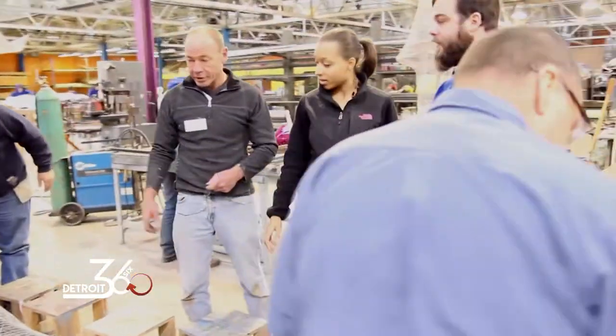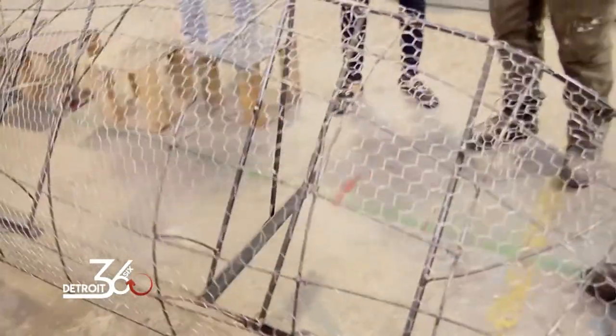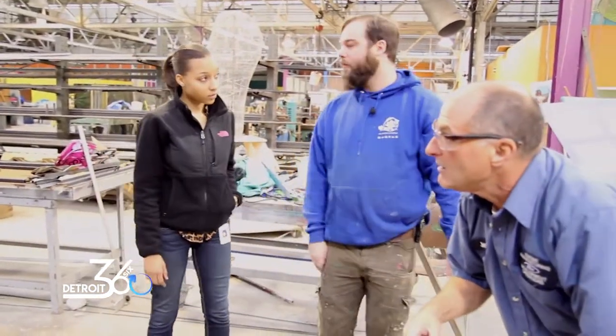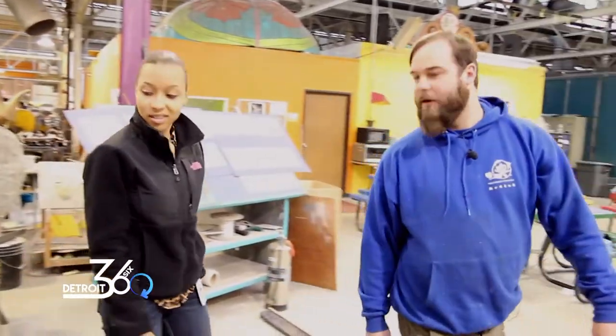These are the sides of the float. This particular float has to travel to Grand Rapids, so it breaks down in order to be small enough to fit into a semi truck. These guys are all volunteers from Ford Motor Company. They do this every year, so they're pros. I don't really have to tell them to do much.